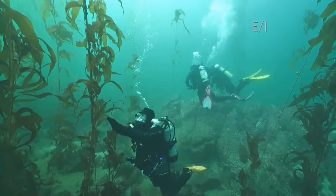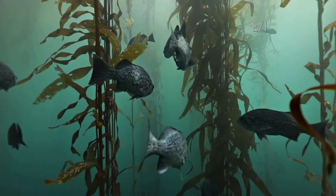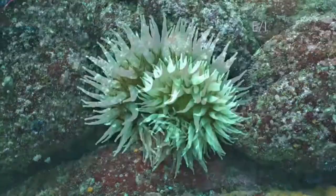Kelp is an algae — it's one of the fastest-growing organisms on the planet, capable of growing up to two feet per day. So many creatures thrive and depend upon healthy kelp, like this big fish-eating anemone. While all anemones use their tentacles to capture bits of food, this species can consume small fish and even shrimp.